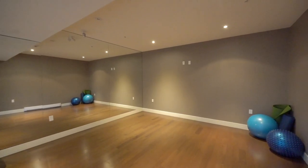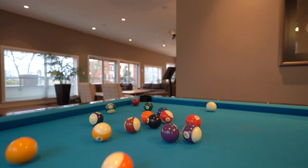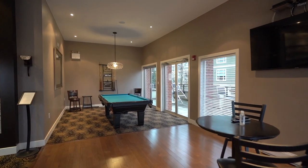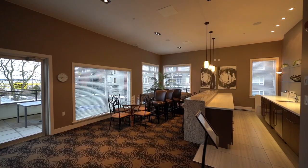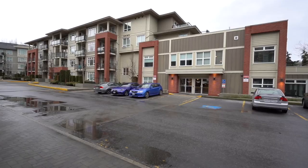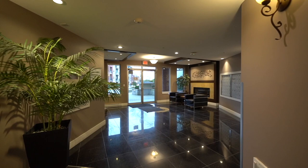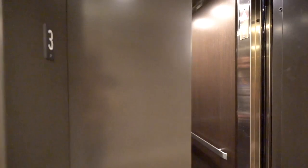Before we get into the unit, I definitely want to highlight this one-of-a-kind, award-winning amenities building that this complex has to offer, called the Trilogy Club. It comes equipped with a gym, a yoga studio, a media room for a movie night with the family, a kid's room so you can get the kids out of the house, and of course my favorite — a lounge with a chef's kitchen to host all of your large family gatherings.